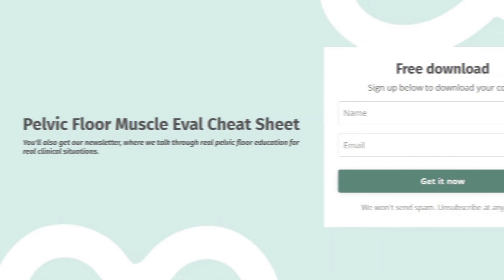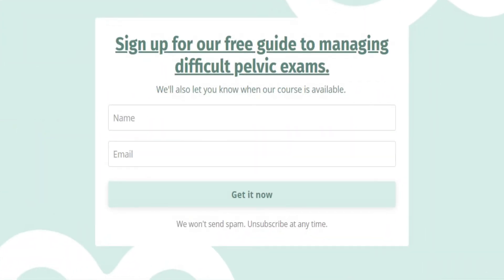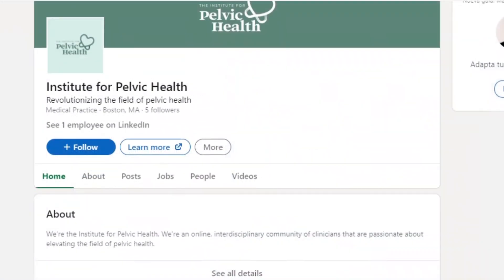And that's a wrap. Did you like this video? If so, hit like and subscribe. Please share with your colleagues and comment below to let us know your biggest challenges with finding lubes without chemicals of concern. Subscribe to our email list at instituteforpelvichealth.com to get your free guide or tips for managing your challenging pelvic exam. You'll get access to our weekly pelvic health content. You can find us on Instagram, Facebook, and LinkedIn, where we post lots of pelvic health tips.